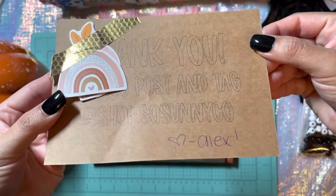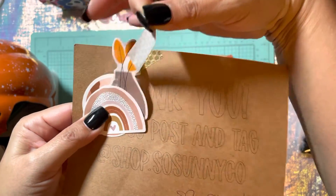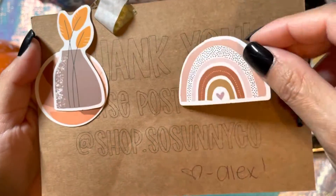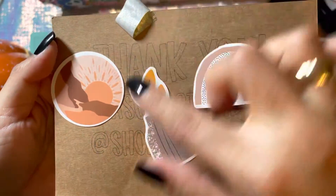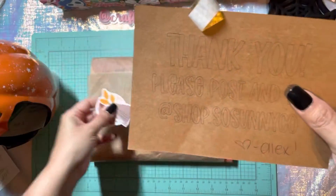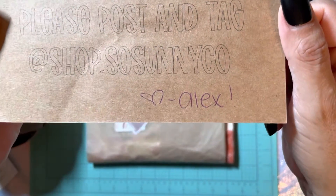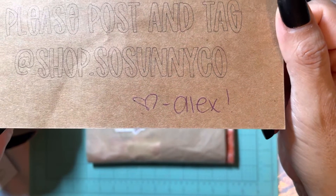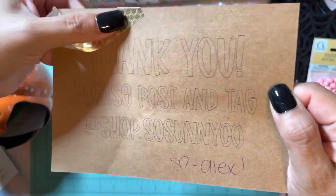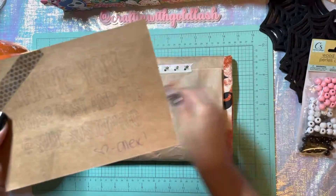Let me show you how cute this is — let me take off this washi tape that's holding these stickers. I got a cute little rainbow sticker and a little potted plant. I love this! Thank you for the cute stickers — it's always cool to get little freebies. And it says: 'Thank you! Please post and tag at shop.sosunnyco. Love, Alex.' Look at that personal touch — absolutely love it. Thank you so much Alex!